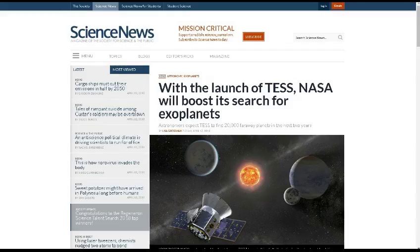Welcome to this week's TDD Weekly Report for the week ending April 14, 2018. First up, this is from ScienceNews.org.